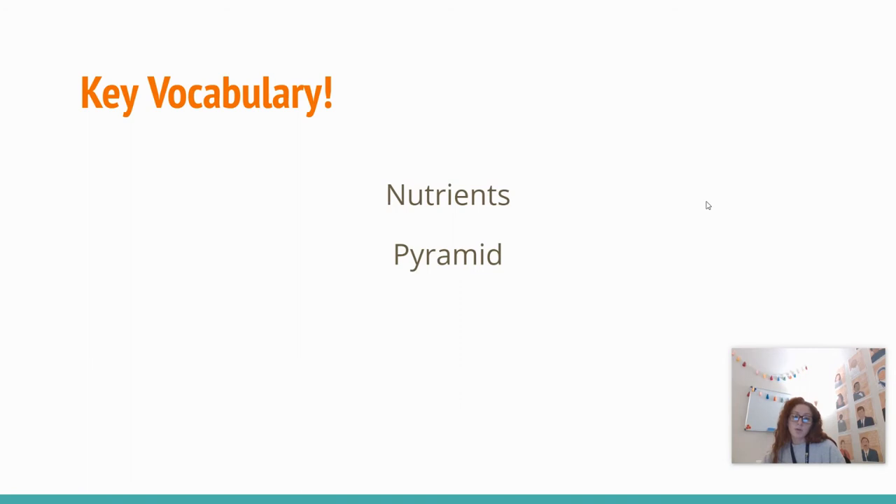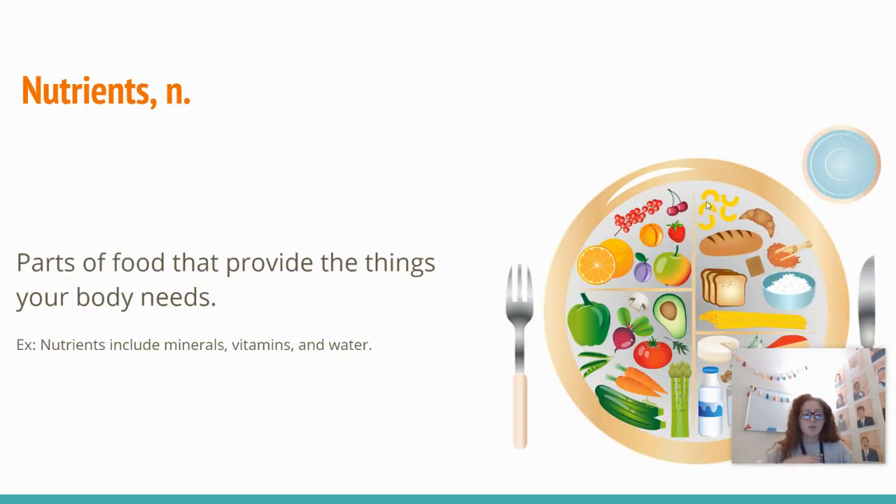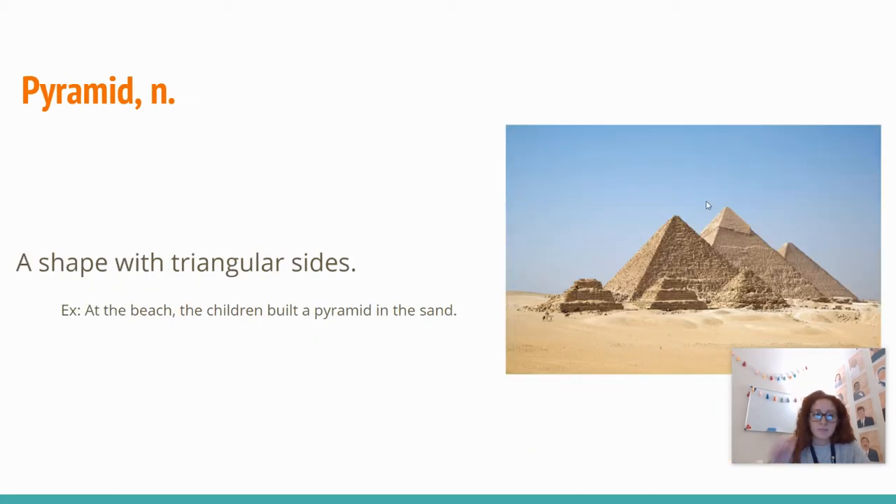Our key vocabulary are nutrients and pyramid. Nutrients is a noun — nutrients are parts of food that provide the things your bodies need. Nutrients include minerals, vitamins, and water. Pyramid is also a noun, and a pyramid is a shape with triangular sides. At the beach, the children built a pyramid in the sand.